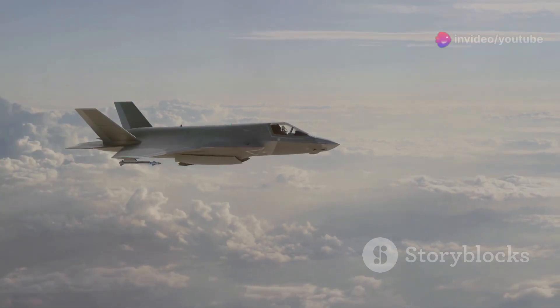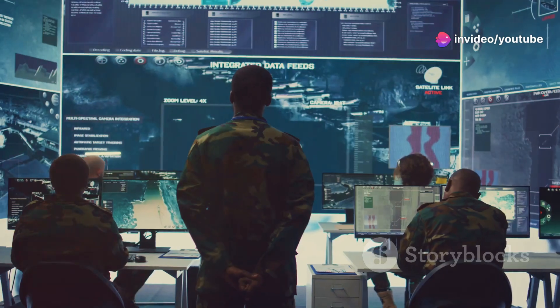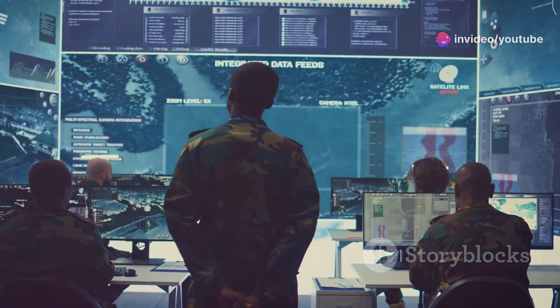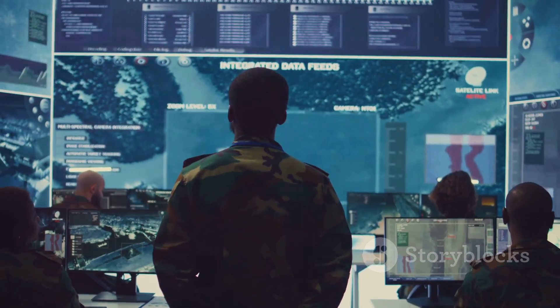The Phoenix proved that long-range engagement was not only possible but essential in modern warfare. Its innovative technologies, such as its active radar homing system, became standard features in later missile designs.